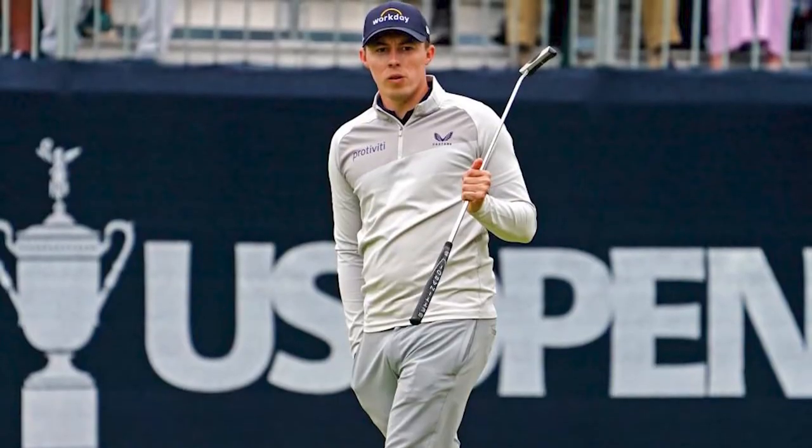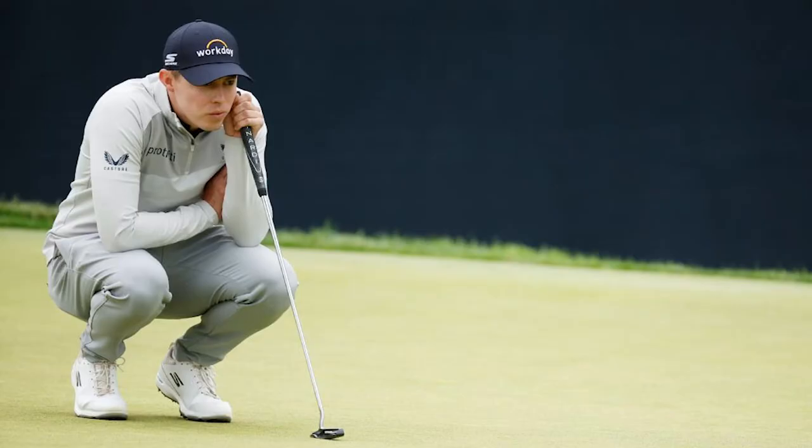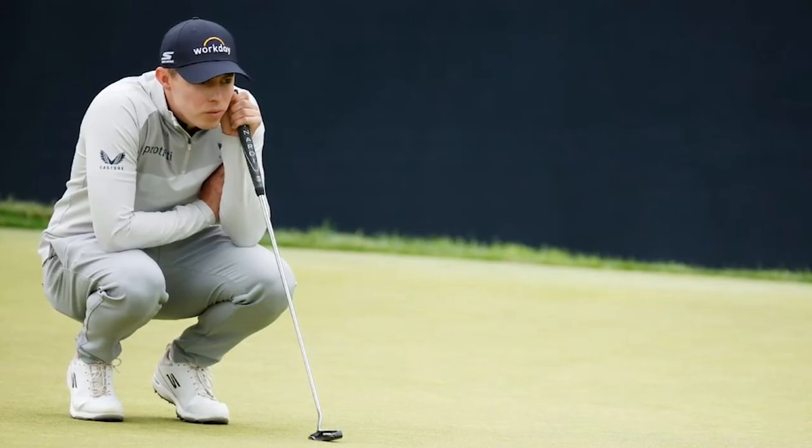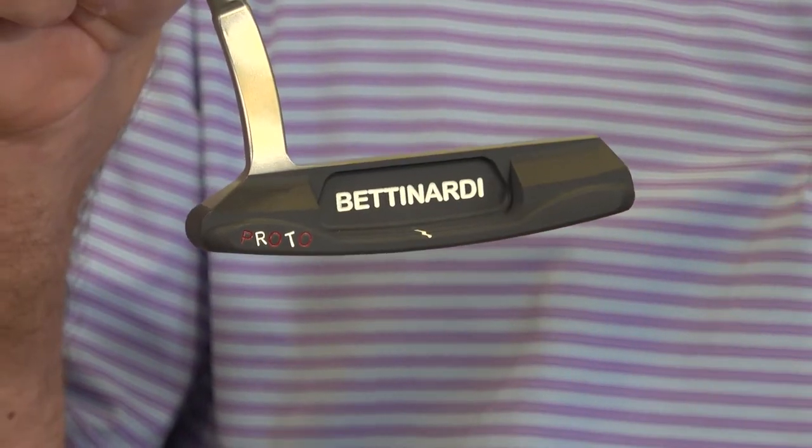Matt Fitzpatrick putts with a BB-1F and we started working with Matt Fitzpatrick in 2016. I got connected to Matt through a mutual friend.